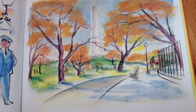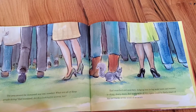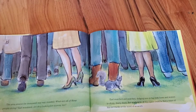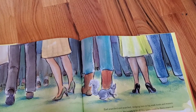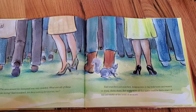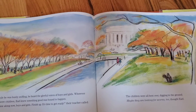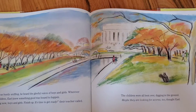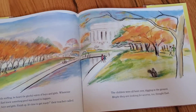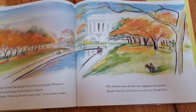Earl bounded straight toward the Washington Monument. The area around the monument was very crowded. What are all these people doing, Earl wondered. Are they all looking for acorns? Earl searched and searched, dodging men in big work boots and women in shiny sharp shoes. But nowhere in this space could he find a trace of his old tracks or the scent of an acorn. While he was busily sniffing, he heard the gleeful voices of boys and girls. Wherever there were children, Earl knew that something good was bound to happen. Come along now boys and girls, finish up, it's time to get ready, their teacher called. Maybe the children were all bent over, digging in the ground. Maybe they're looking for acorns too, thought Earl.